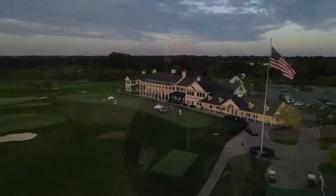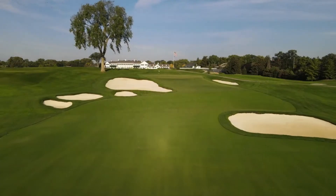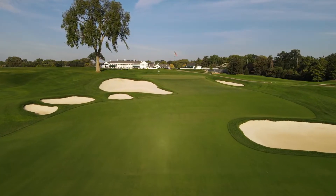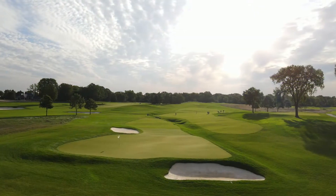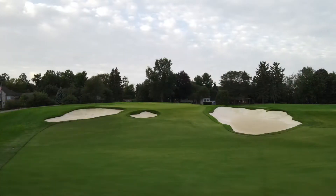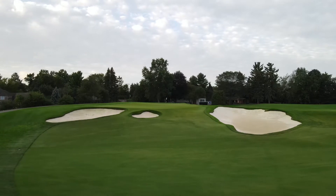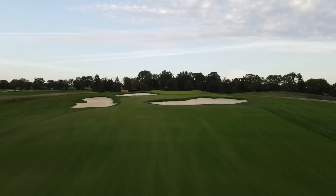Phil Kafari, Director of Agronomy at Oakland Hills Country Club. We did a restoration with Gil Hanse and Jim Wagner — a 1918 property, fully restored back to the original Donald Ross. As you can see, massive landforms, huge bunkers, huge greens, massive landscape — restoring the masterpiece that Donald Ross created in 1918.